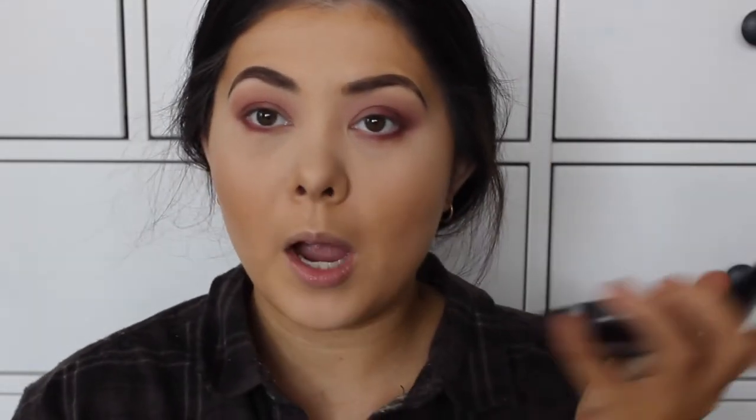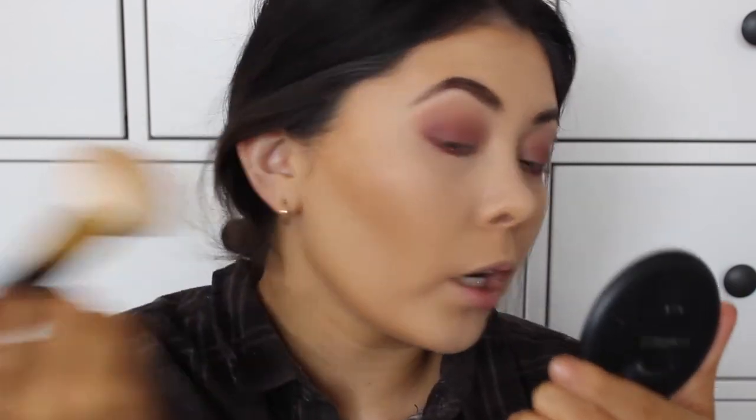I've just grabbed my powder - this is the MAC NC30 Studio Fix. I'm just going to use it on a powder brush and set everywhere else on my face.